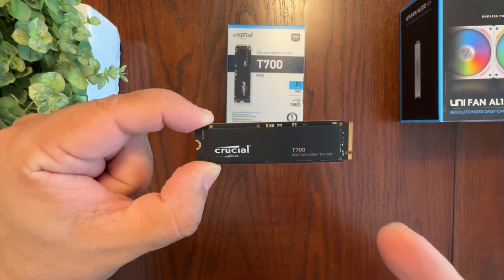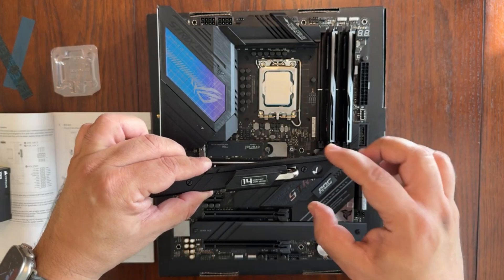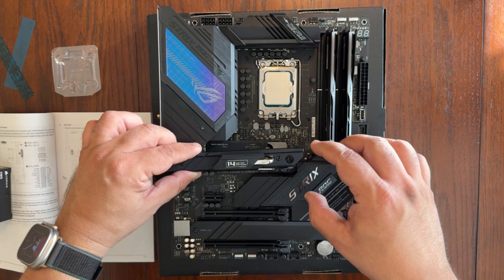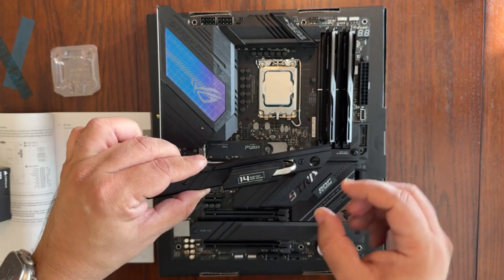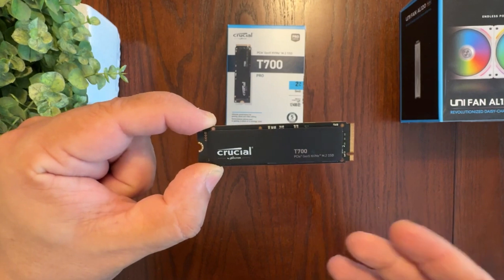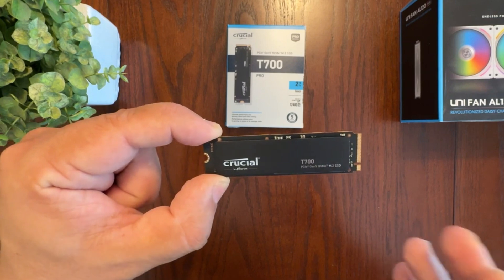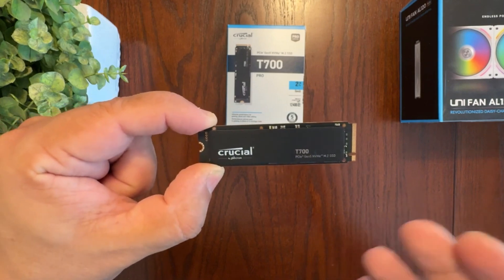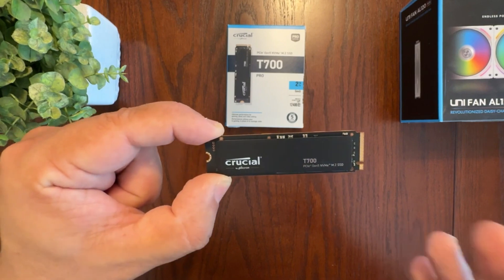Thanks to Crucial's advanced high-endurance NAND technology, it's not just about speed — this drive is built to withstand years of heavy use, ensuring long-term reliability even under demanding workloads. However, to truly unlock its full potential, you'll need a motherboard with PCIe 5.0 support, as older systems will throttle its speed significantly. That said, if your rig is up-to-date, the Crucial T700 Pro is an absolute beast, offering unmatched performance and durability. While it may come at a premium price, its cutting-edge speed and long lifespan make it a worthwhile investment for those looking to future-proof their storage setup.